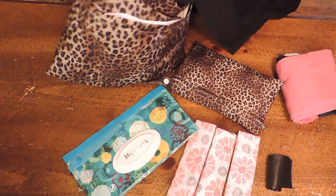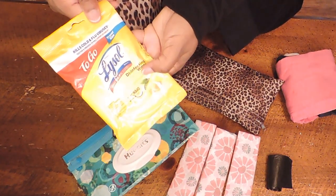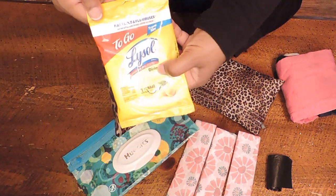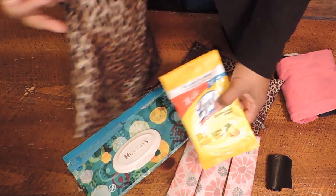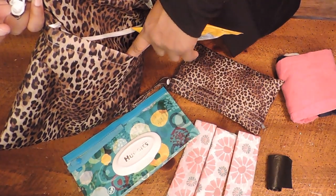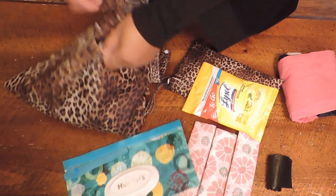The next thing I have are these Lysol to-go disinfectant wipes. I use these for the toilet — if I have to wipe the seat off. They should actually be in the little pouch right here because it's convenient to pull them out together. So I've got the Lysol to-go wipes.